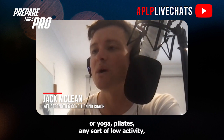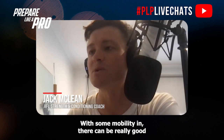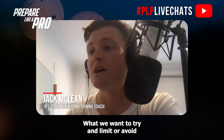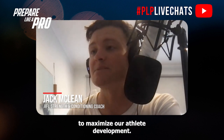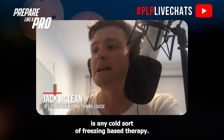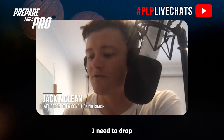Pilates, any sort of low activity — even a light activation-based gym session with some mobility in there can be really good. Massage is another good recovery tool in pre-season. What we want to try and limit or avoid during pre-season, to maximize athlete development and all the hard work you're doing, is any cold or freezing-based therapy — so think ice baths.